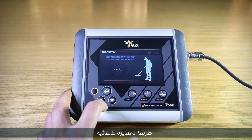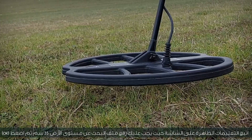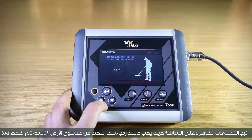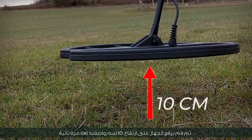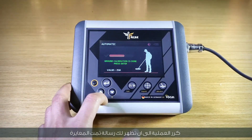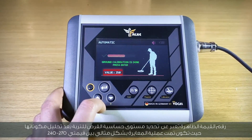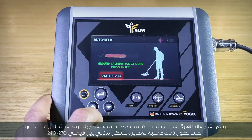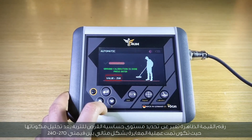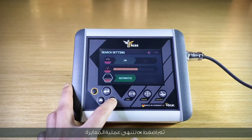Automatic calibration method: follow the instructions on screen — raise the search coil to 35 cm above ground level, then press OK. Then raise the device to a height of 10 cm and press OK again. Repeat the process until the message 'calibration has been completed' appears. The displayed value expresses the sensitivity level of the coil for the soil. A perfect calibration is achieved between values of 240 and 270. Press OK to finish.